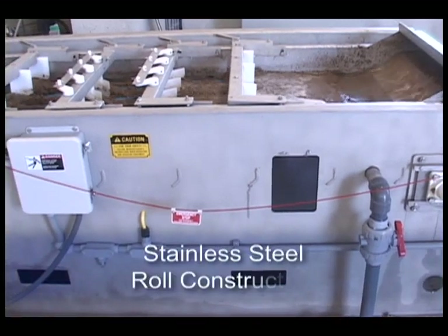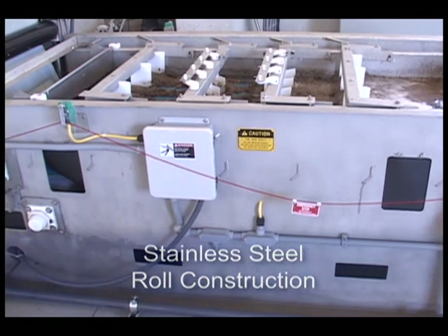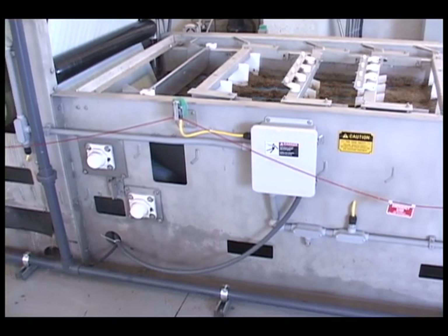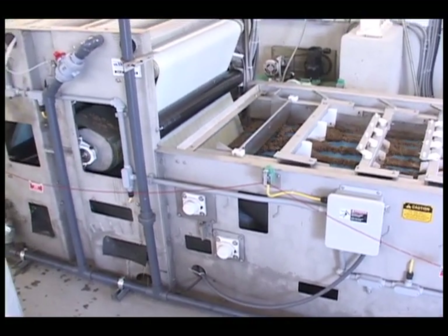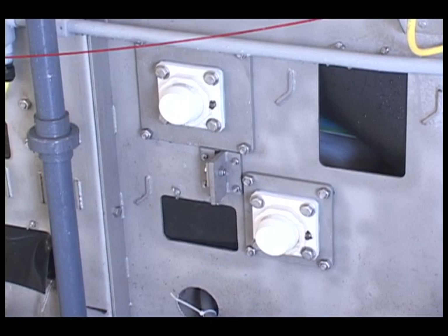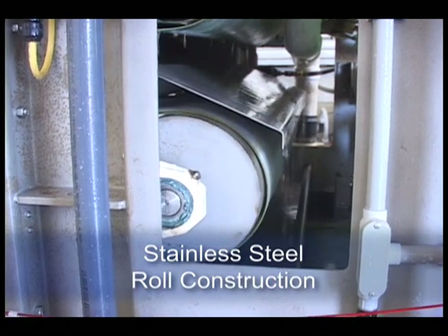To avoid any corrosion issues from often sitting idle in a very corrosive atmosphere, the frame is constructed of stainless steel. To keep costs down, the press is only made in one width, 0.9 meters, and is fabricated in production runs of three to six units. Bearings are a new design by Dodge, incorporating a plastic housing and stainless steel race and bearing, which eliminates all risk of corrosion. Rolls are stainless steel, including the journal, end plate, and shell.